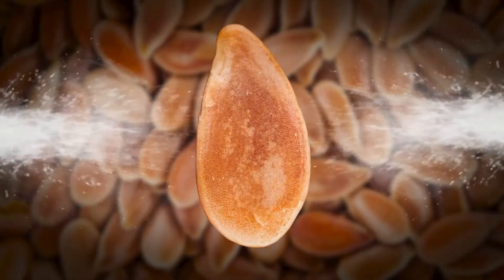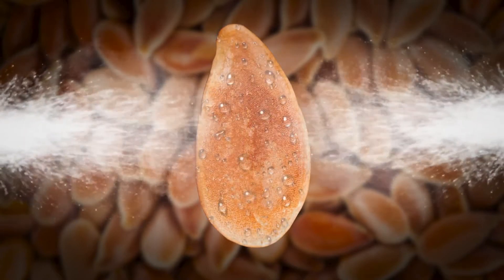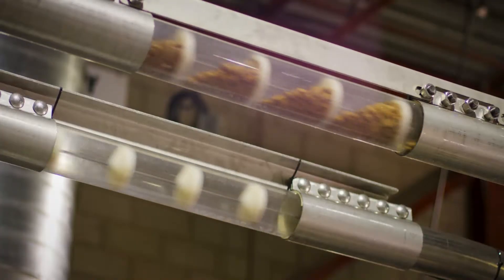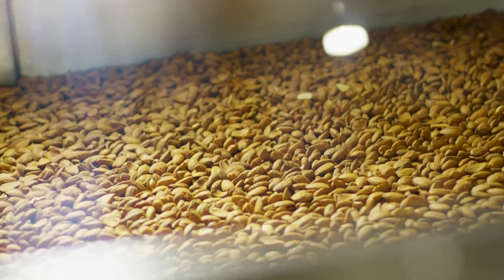The Neopure pasteurization process works by misting Neopure onto food and processing it through its dedicated food safety system. This process uniformly destroys pathogens on the food surfaces and in cracks and crevices that can harbor pathogens.